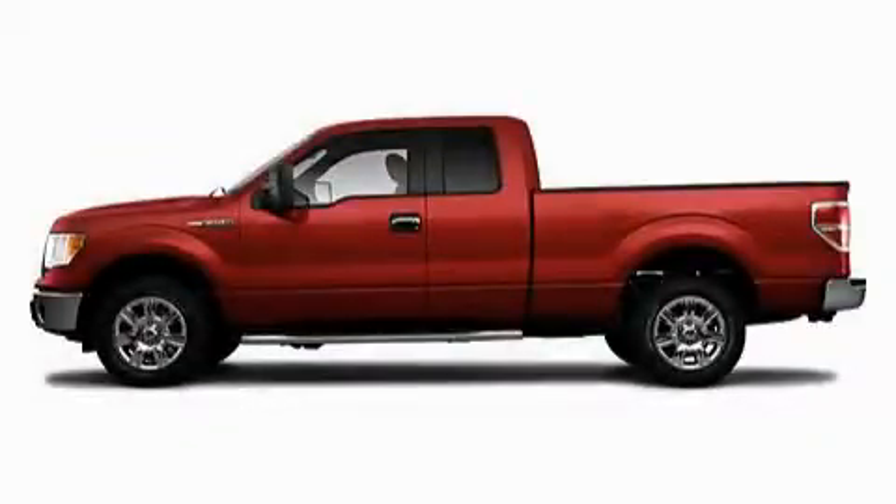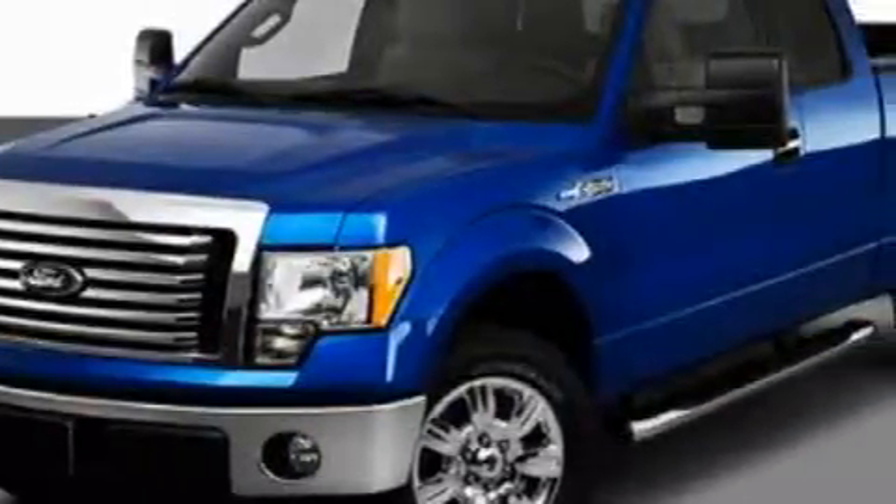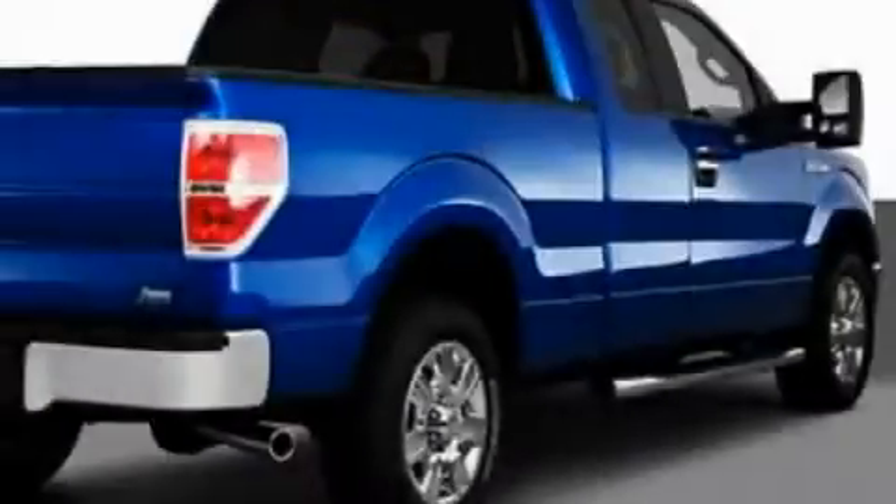This is a 2010 Ford F-150, made for the job site, the trail, and the town. It features a 5.4 liter 8-cylinder engine, an automatic transmission, and 4-wheel drive.